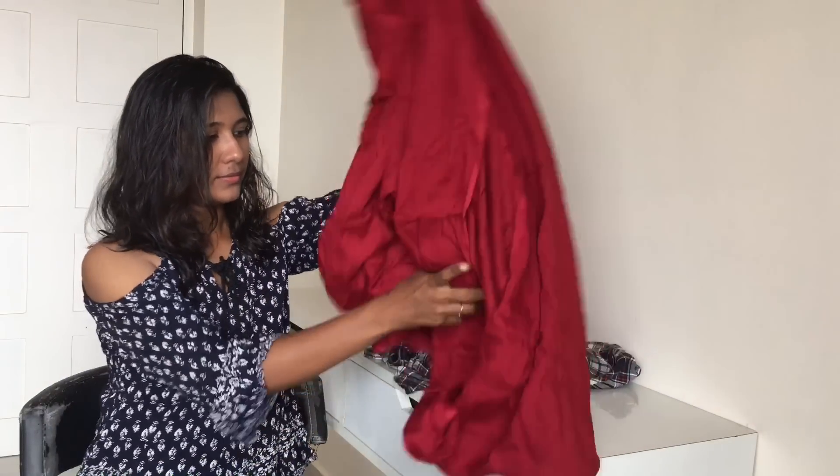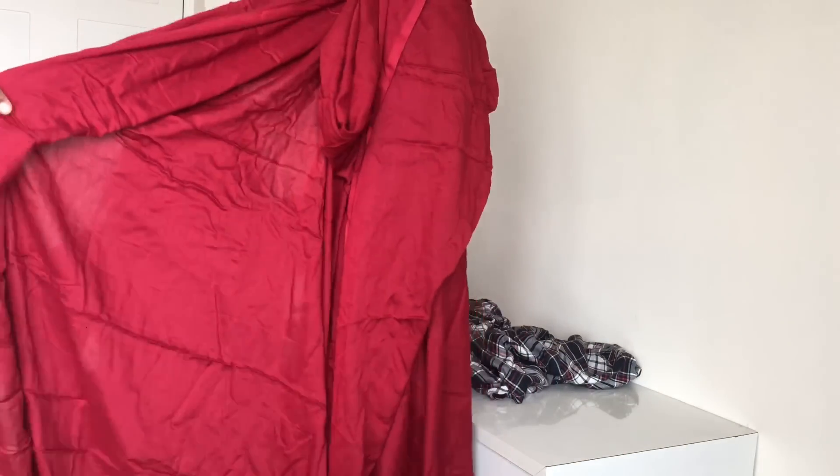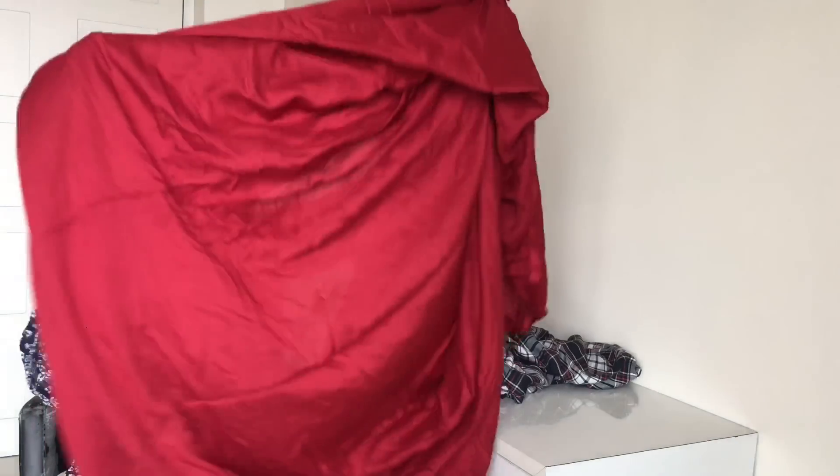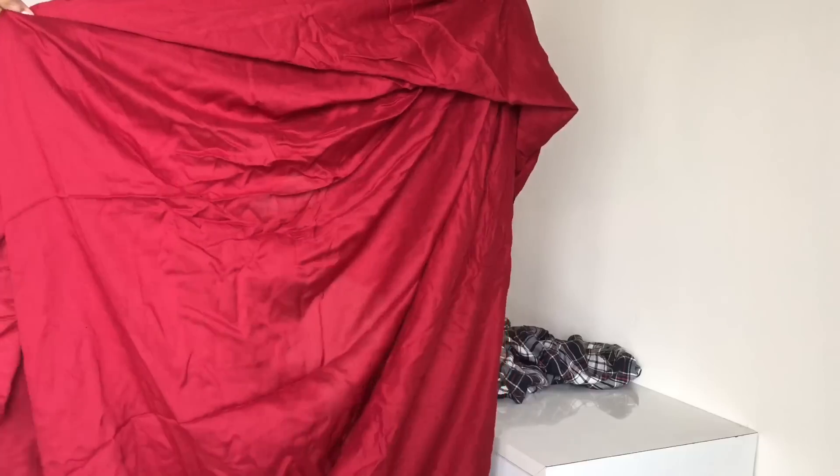First let me show you the rayon material. This is how the fabric looks like. It's simply a plain maroon color rayon fabric. Now let me tell you some properties about this rayon material. Let's get started.